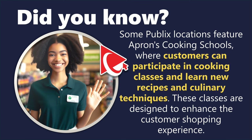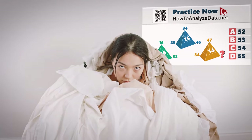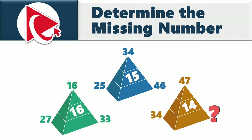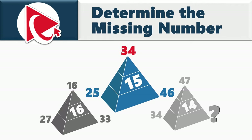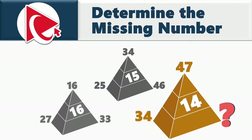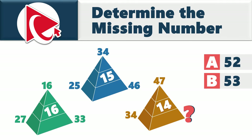This particular test question is so tricky — it's like trying to fold a fitted sheet perfectly. You're presented with three pyramids. Each pyramid has three numbers on the outside and one number inside. In the first pyramid: 27, 16, 33 outside; 16 inside. Second pyramid: 25, 34, 46 outside; 15 inside. Last pyramid: inside number is 14; outside numbers are 34, 47, and the missing number. Choices: A) 52, B) 53, C) 54, D) 55.